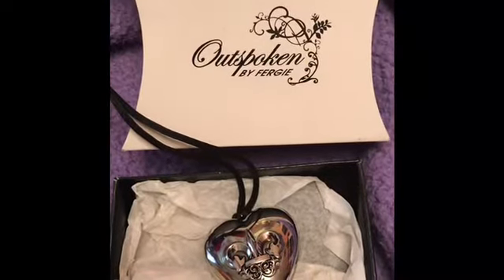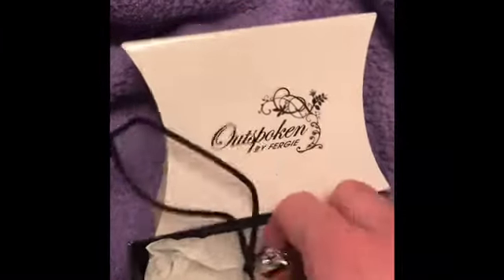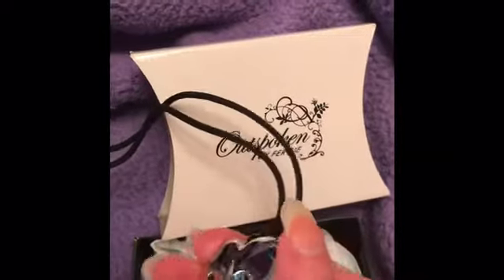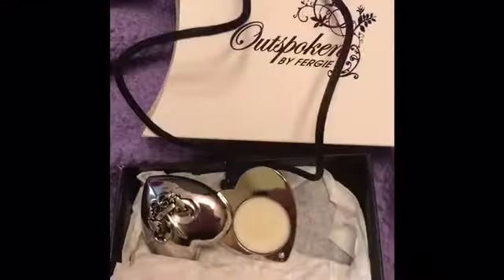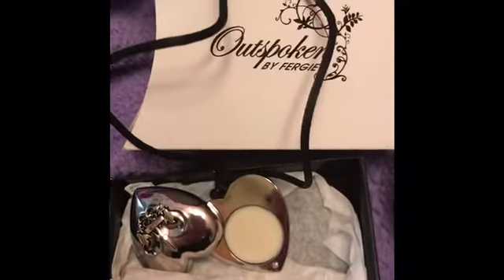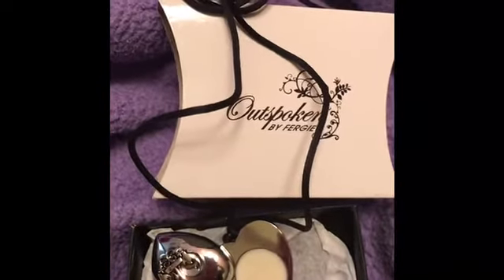The next one I have is a Fergie necklace — it's 'Outspoken' by Fergie, and it's by Avon. I don't know if they still make it or if she still sells her perfume. I got this when I ordered her perfume, and this necklace actually has a perfume in it — it's like a solid perfume. It's okay, I prefer the actual perfume, but I thought it was really pretty. It is a little heavy so I don't wear it that often, but I do like it.